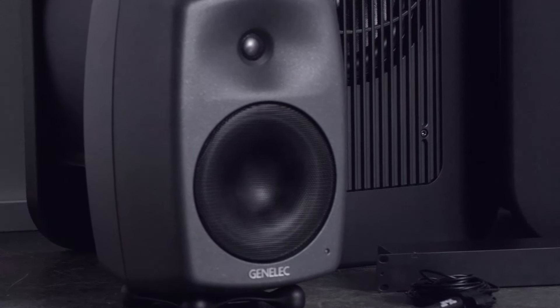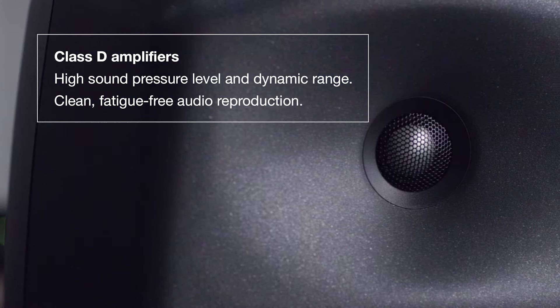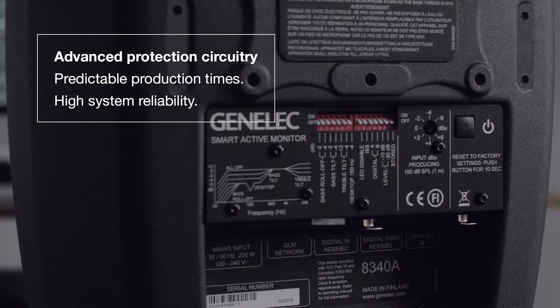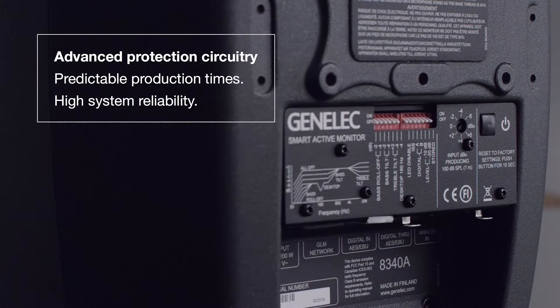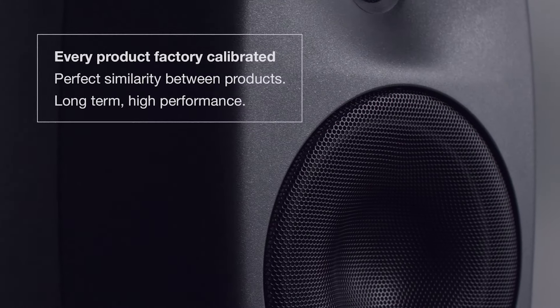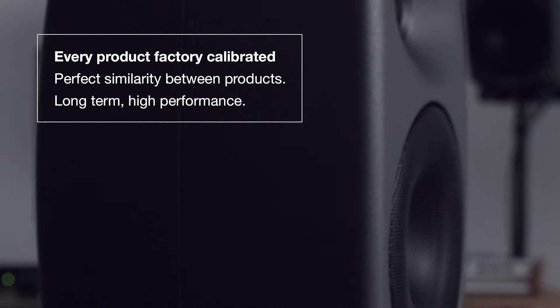Class D amplifiers combined with latest technology drivers provide high sound pressure level and dynamic range with very low distortion. This means clean, neutral and fatigue-free audio reproduction at all volumes, enabling you to work consistently and accurately. The advanced protection circuitry guarantees predictable production times as well as high system reliability. Every single product is factory calibrated and fully tested, guaranteeing perfect similarity between products and consistent high performance for years.